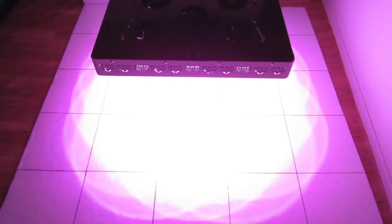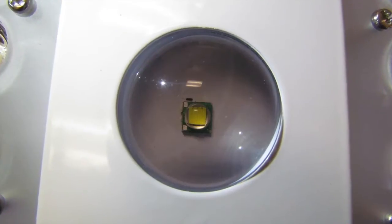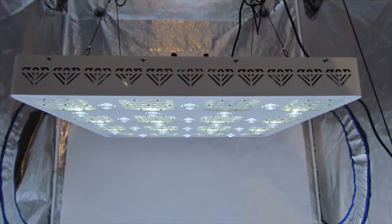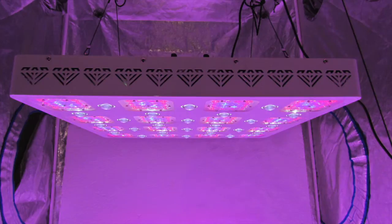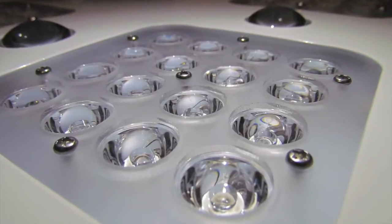Another vast improvement just over the past few years was the LED's intensity and strength. Only until recently could you say that an LED grow light uses actual 10-watt LEDs. We've come a long way from those 1 watt, 3 watts, and 5 watts in a very short amount of time, and also using secondary optics to better focus the light.